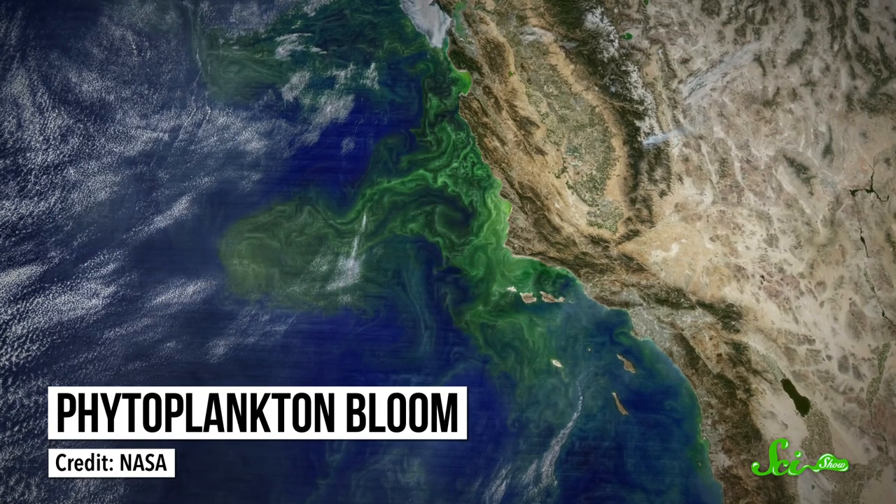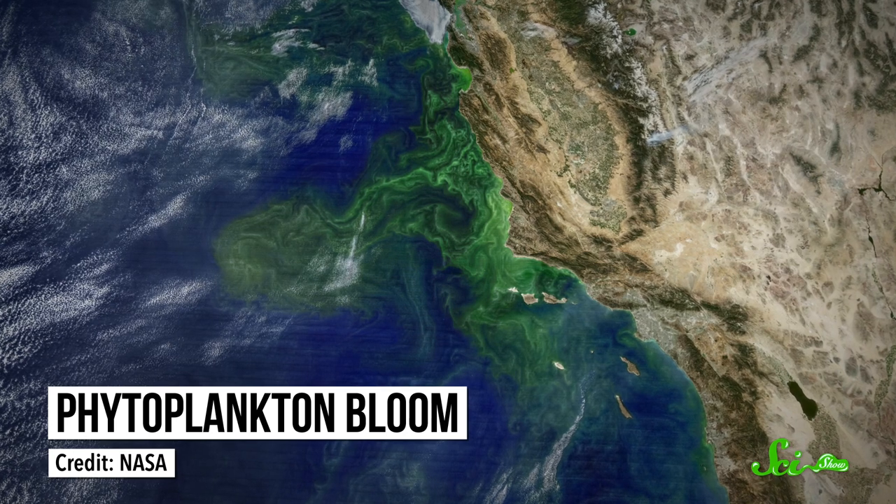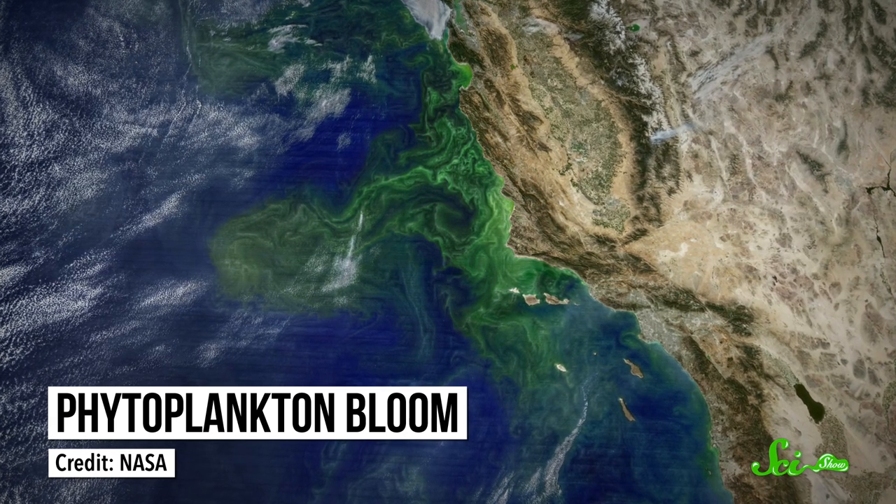Now, in some places, this sea smell can be really pungent, leaning towards the rotten eggs end of the spectrum, while in other locations, you might barely catch a whiff. The difference depends on how many phytoplankton live in the area. Specifically, it takes a group of actively growing phytoplankton, called a bloom, to ultimately make a strong odor. The larger the bloom, the more DMSP there is for microbes to break down, and the stronger the sulfur smell.